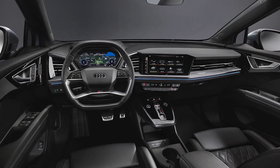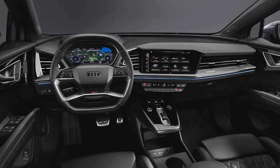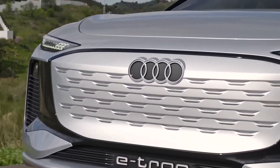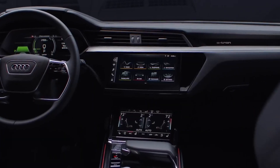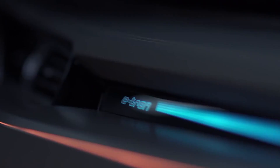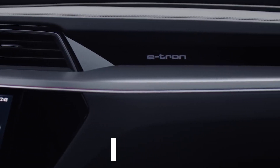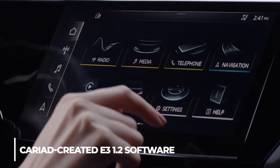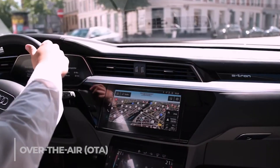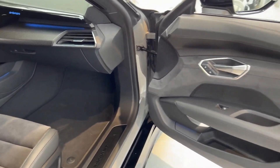We anticipate the A6 Avant e-tron's dashboard to be more streamlined and organized than the present A6 Avant. Instead of the customary dashboard-integrated compact display, Audi is reportedly going to use a sizable freestanding display. We anticipate that the freestanding display will include convenience and temperature control components. It might ship with the Cariad E3 1.2 software platform, which supports over-the-air software upgrades, just like the Q6 e-tron.